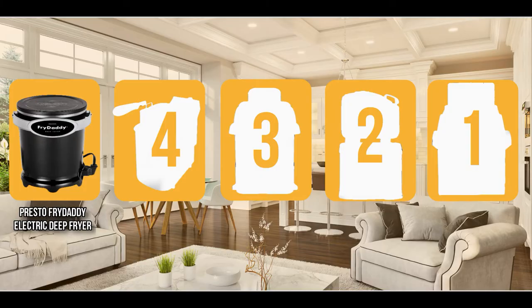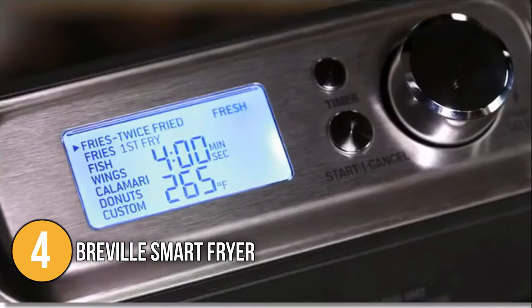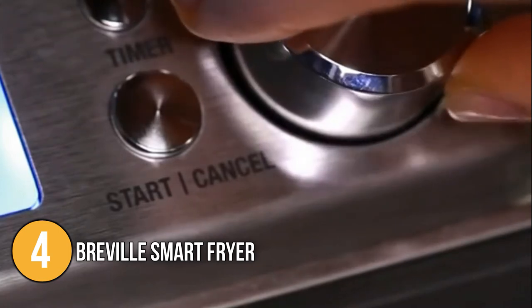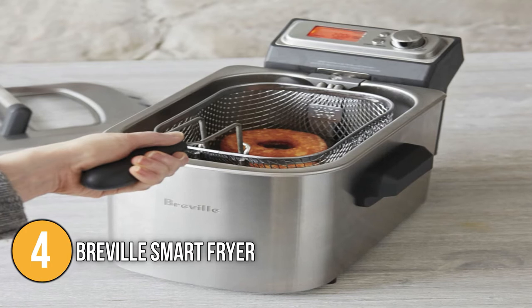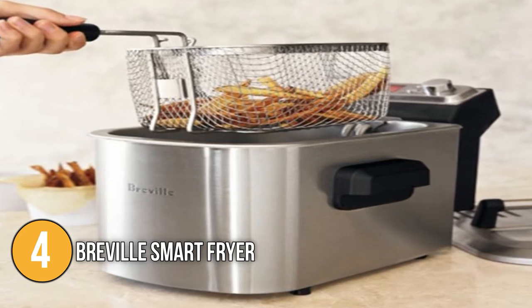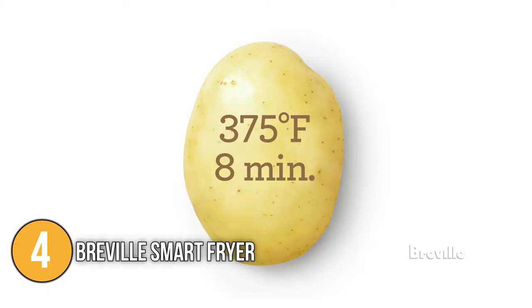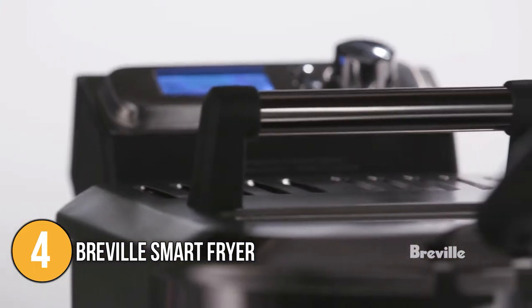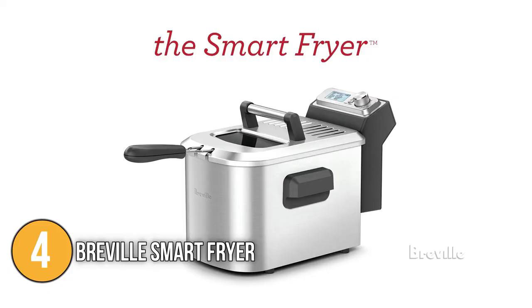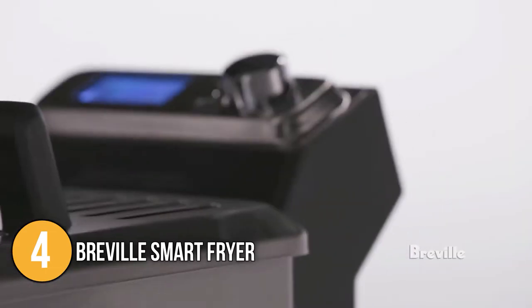The deep fryer coming in at number four on our list is the Breville Smart Fryer. It has an intuitive interface, just like a smart oven, and includes seven digital presets. It uses a very powerful 1800-watt heating element to prevent excess burning and to extend the oil life. It also creates a protective cool zone underneath that traps oil and food debris. The fryer has a four-quart oil capacity and can hold up to 2.5 pounds of food, with a voltage range of 110 to 120 volts, so it does not consume a lot of power.